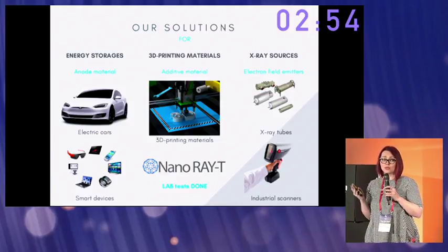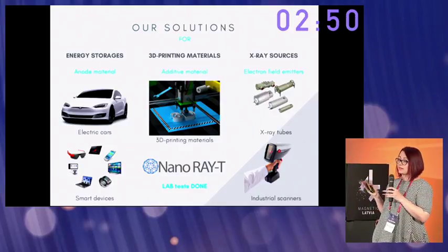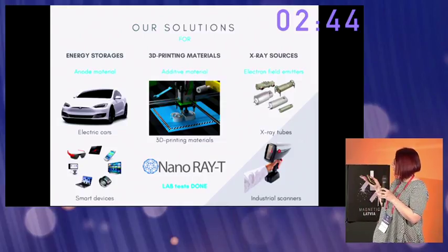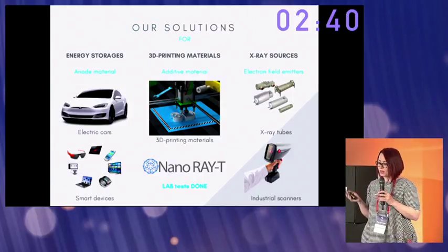In energy storage, there is a lot of material which can be used in all types of electric cars and smart devices. In 3D printing, it's additive materials for 3D printing. And in X-ray sources, it's electrode field emitters for X-ray tubes and industrial scanners.